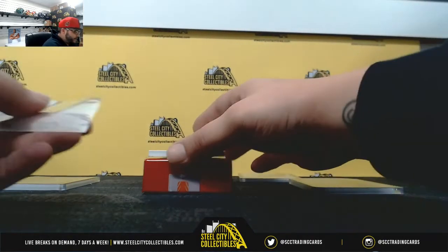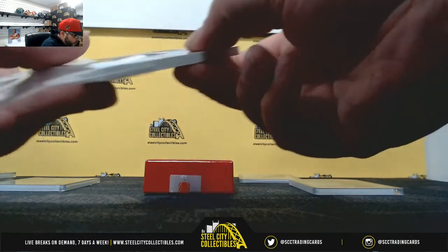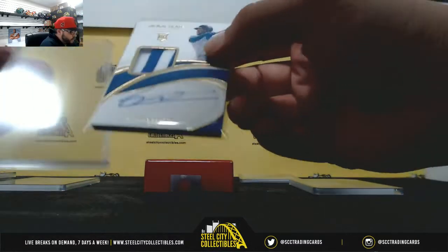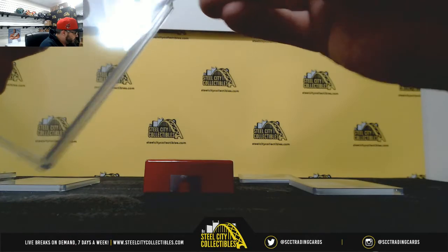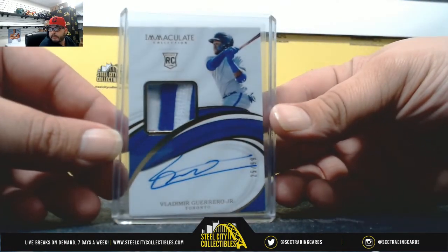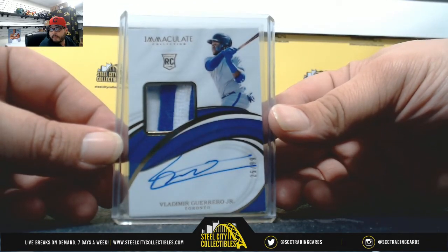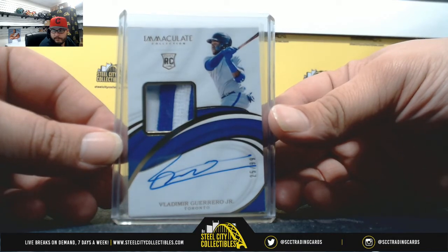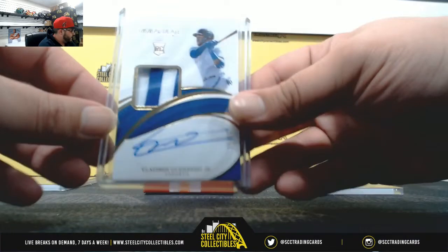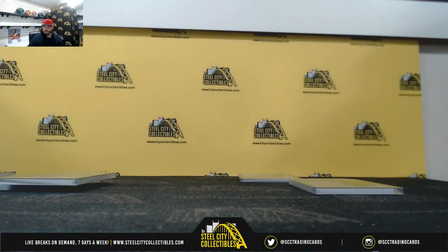And lastly, twenty-five of ninety-nine, two-color patch auto — Vlad Guerrero Jr. — and that's going to Jeff. I want to thank everybody who got that break. I will post that to you too.